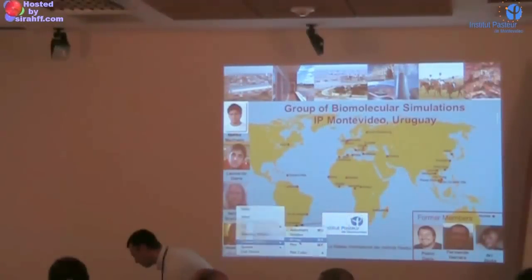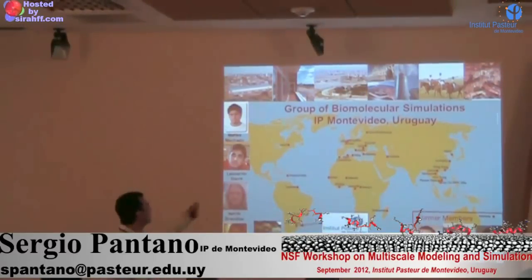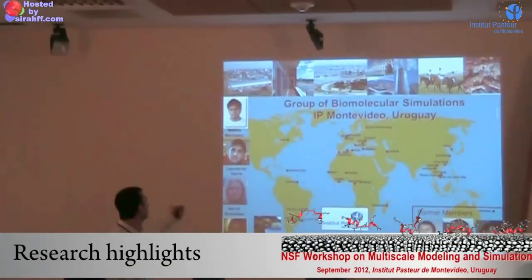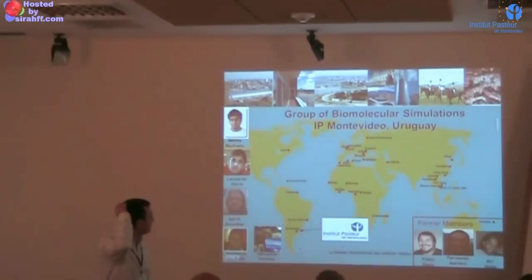I'm just realizing it's the first time I'm being introduced in this institute, so hello again. Just the very first slide to acknowledge the work, because most of the things I'm going to show — if not all — have been done by these guys here. They are on the back, most of them, and these other friends here who left the group.